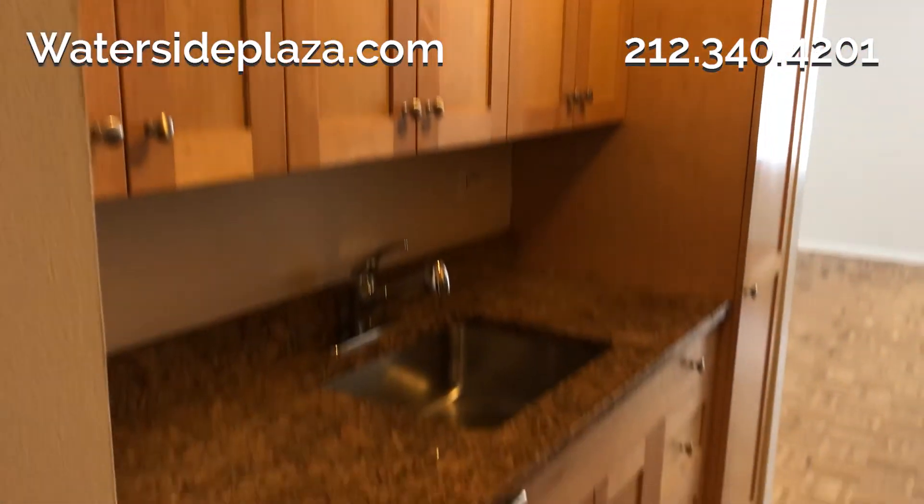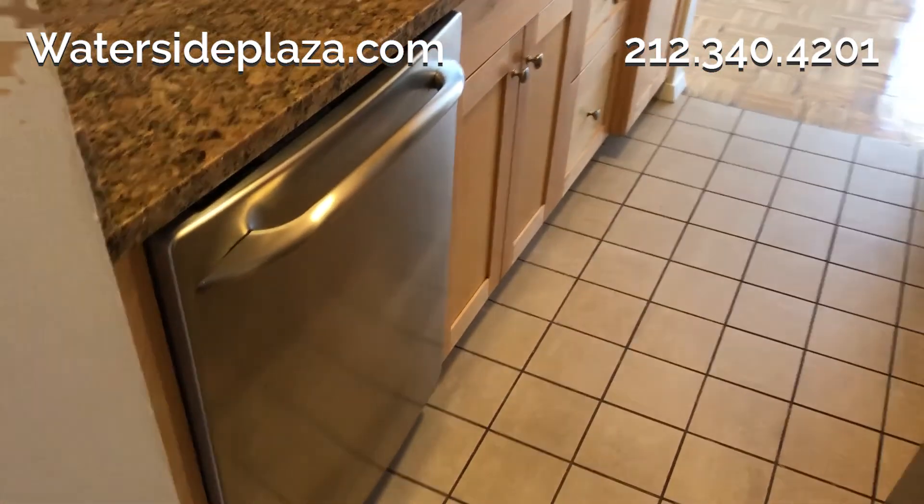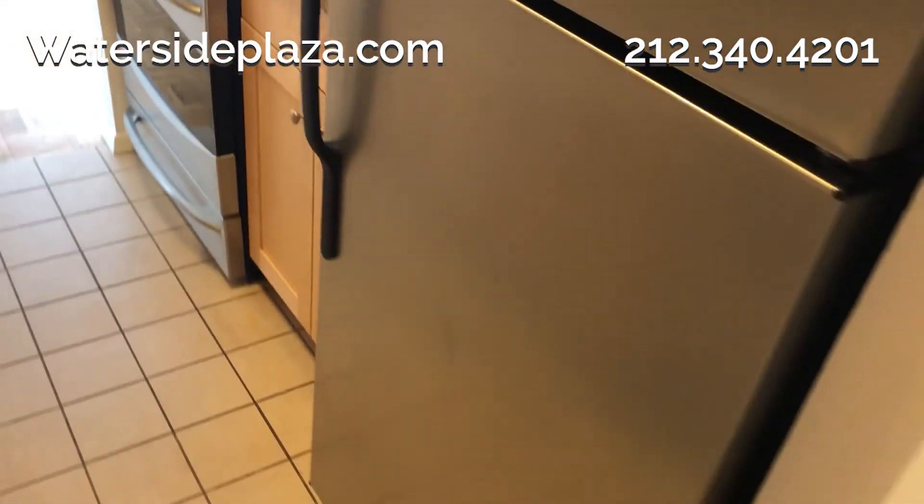The newly renovated kitchen has plenty of cabinet space. There's also lots of countertop space, along with sleek stainless steel appliances, including a microwave and dishwasher.